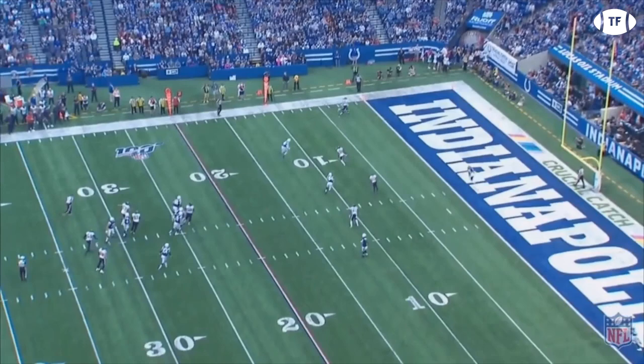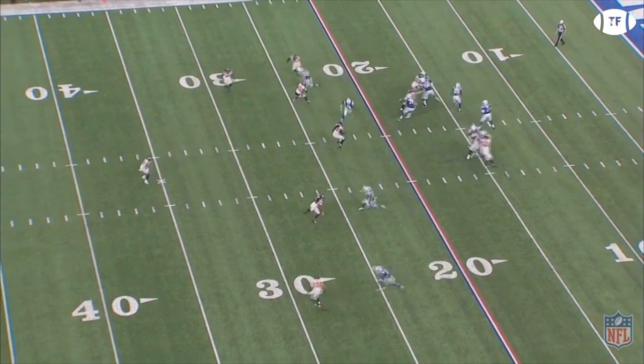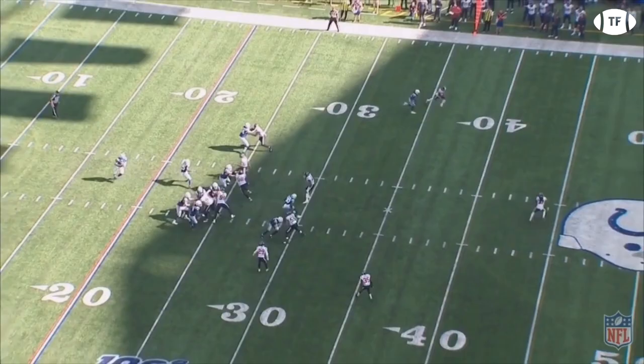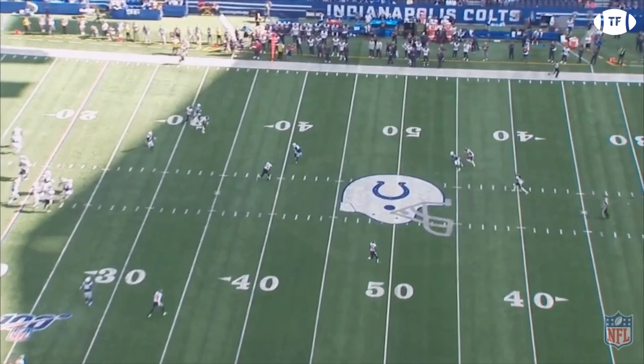In pass protection, they've given up just 11 sacks all season. Reich further takes advantage of his offensive line in pass plays by having them create huge passing windows. The sight lines Brissett has on his receivers are consistently clean — and those all count in the National Football League.